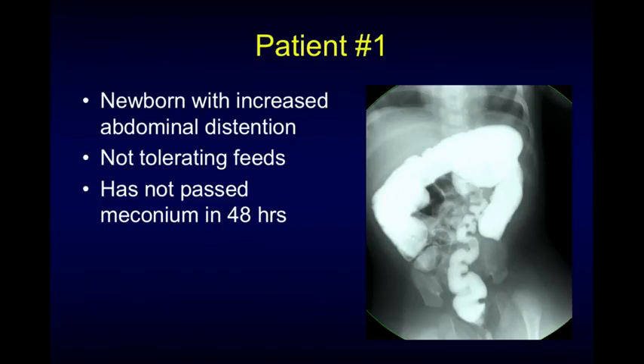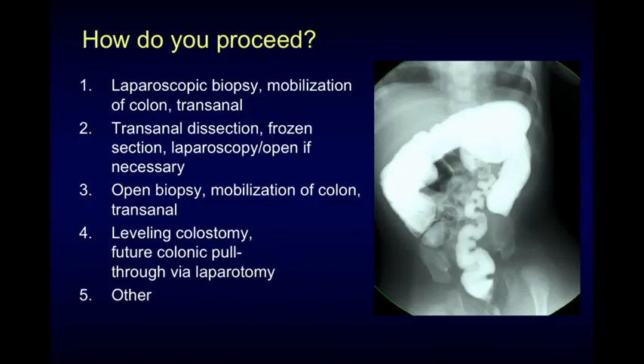So I have a couple of patient presentations. The first one is simple, just to get a poll of the audience. A newborn with increased abdominal distension, not tolerating feeds, and hasn't passed meconium. You get a contrast study and it's demonstrated on the screen. You get a suction rectal biopsy that demonstrates no ganglion cells, hypertrophic nerves, and abnormal ACE staining — confirmation of Hirschsprung's disease.